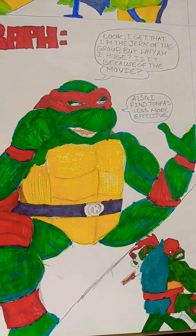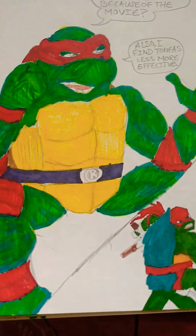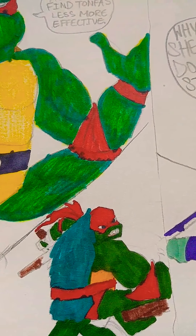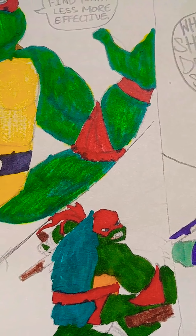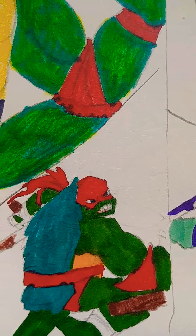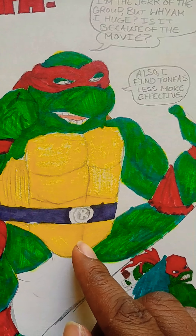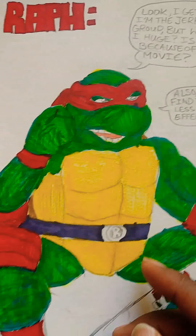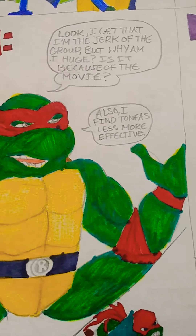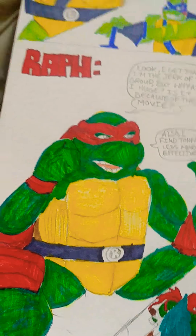And here's Raphael. He is asking himself, 'Why am I so huge?' He's a snapping turtle but he looks like he is based on the Michael Bay production movie, aka the Nickelodeon movie. He's not too pleased with the new Raphael design.